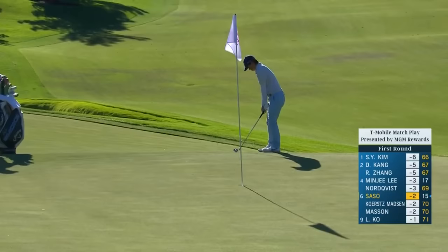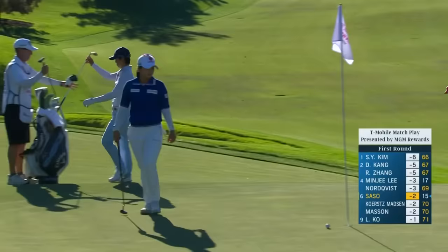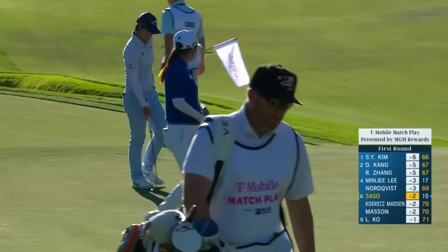Saso — and it's going to be a birdie for Yuka, so she'll go to three under par. She shot 63 in the second round last week — it was a week for low scoring certainly before the weather changed at the Ford Championship.